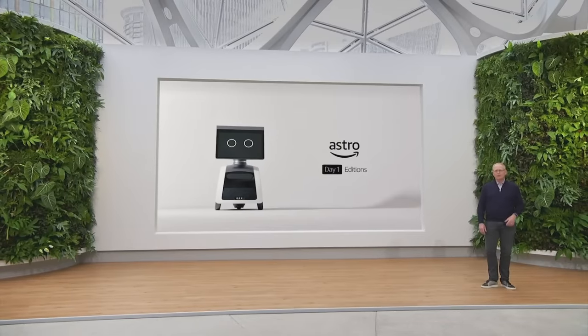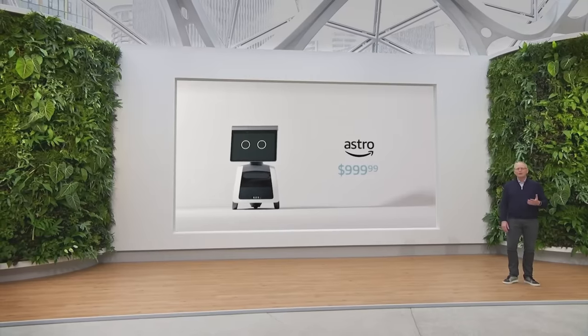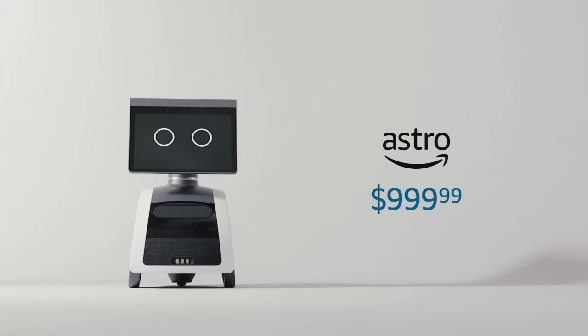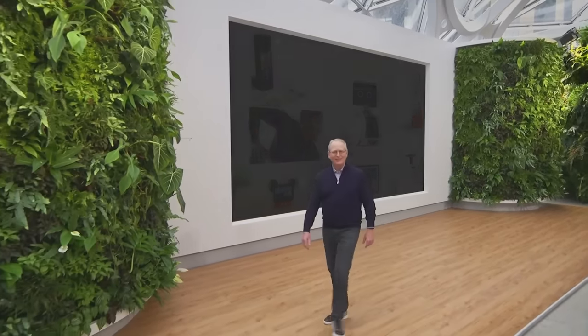Astro is part of the Day One Editions program, which is designed to bring our most ambitious ideas to life. Astro will be available for an introductory price of $999. Starting today, you can sign up to request an invite, and we plan to start granting invitations and shipping the device a little later this year. Thank you so much for taking the time to tune in today, and stay well.